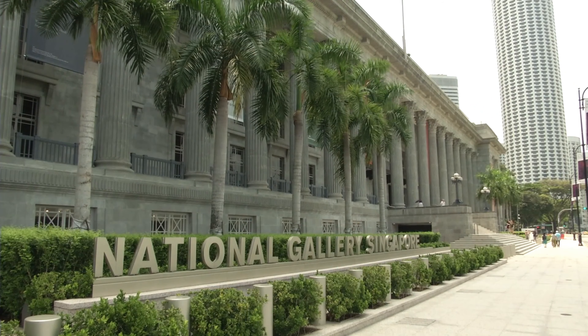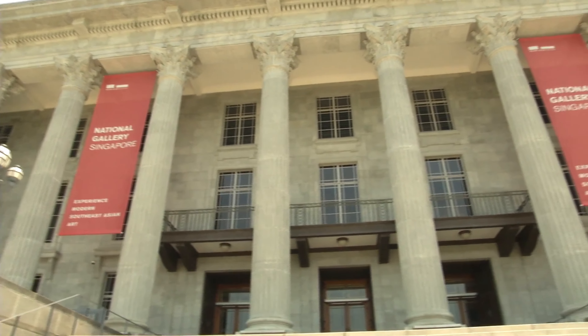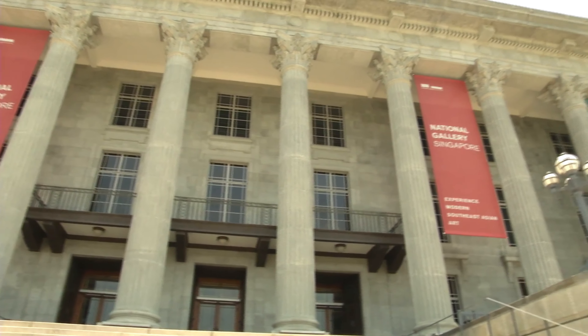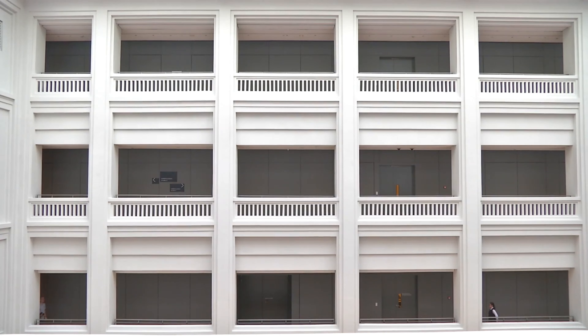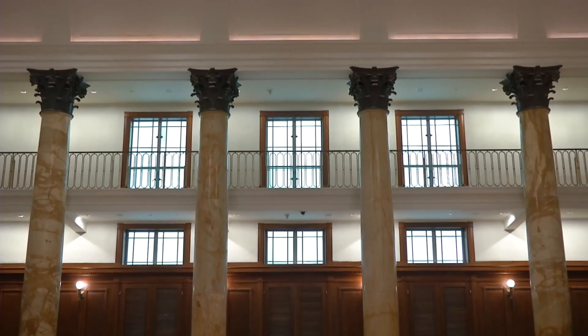Our next stop is the National Gallery Singapore, a museum that showcases the country's art and cultural heritage with over 8,000 artworks and artifacts. You can explore the many galleries and learn about Singapore's history and artistic traditions.